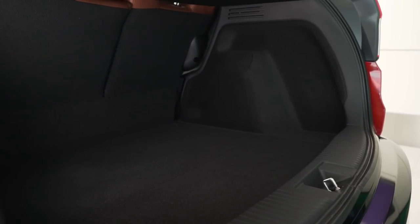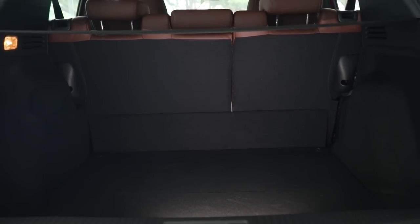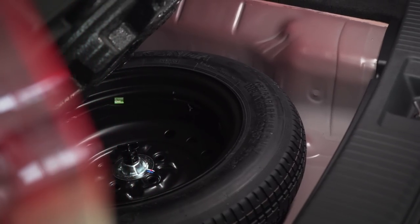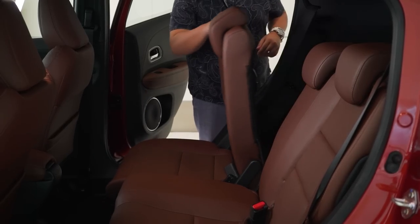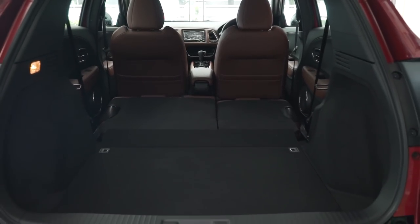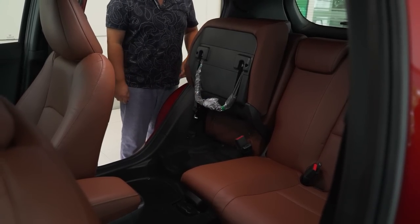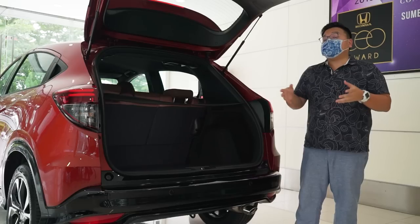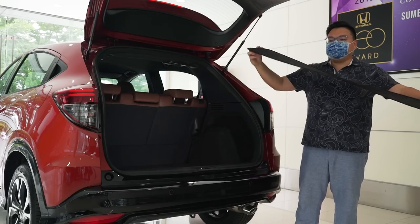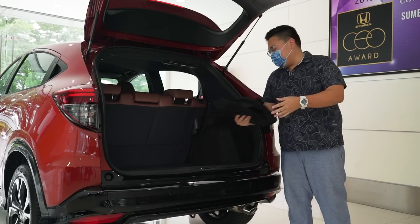Honda's practicality advantage is on full display in the back of the HR-V. At 437 litres, it is still the biggest in the class, and the boot floor is very low despite having a spare tyre underneath. Even with the low floor, the rear seats fold down completely flat to load in much bigger items. There's also the tip-up ultra seats, which are handy to carry much taller items without having to tip them on their sides. Even the simple tonneau cover is quite clever — it's a single piece of plastic that you can fold down and store when not in use.